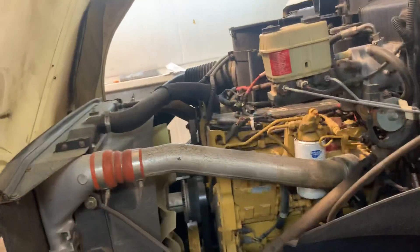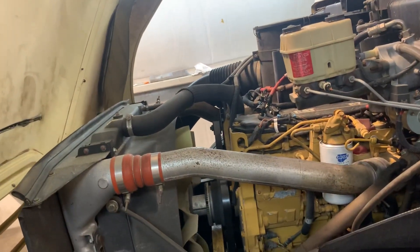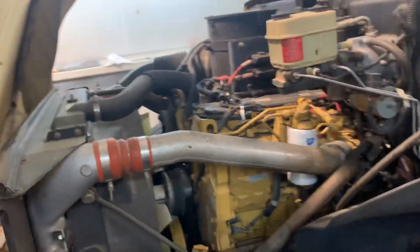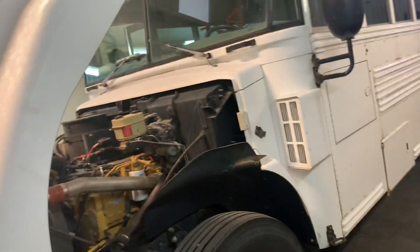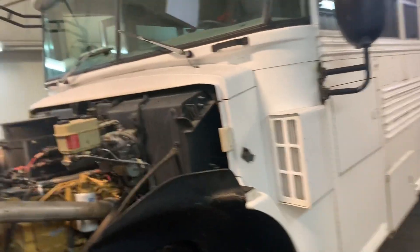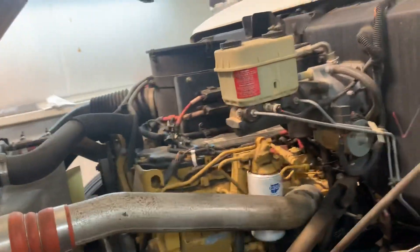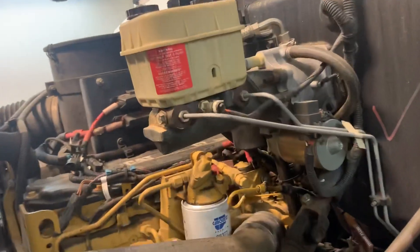I'm going to go over the good CATs that are in the older buses. Right here I have a first generation Bluebird Vision — it's a 2005 model. It does not have an emissions system on it. CAT emissions sucked, so this is a regular CAT C7.